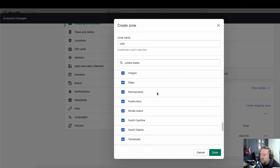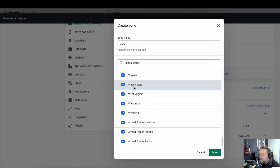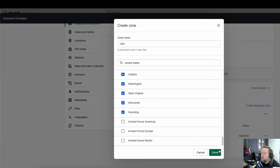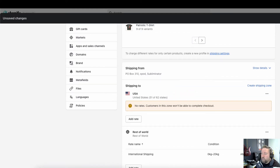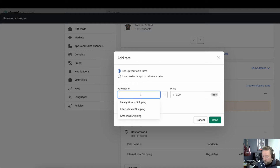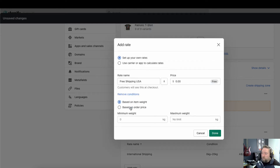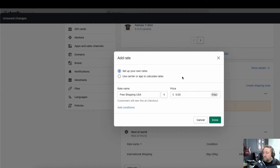Scroll through and get rid of all the extra territories and islands — North Mariana Islands, US Virgin Islands, Armed Forces locations. So once that's done, you've added USA as a shipping zone, but there are no rates yet, so you need to add a rate. If you want to do free shipping, set up your own rates — don't worry about using a carrier or app to calculate rates. Call it 'Free Shipping USA' and set the price to zero.